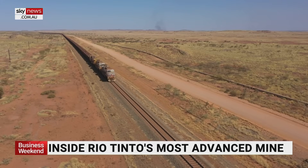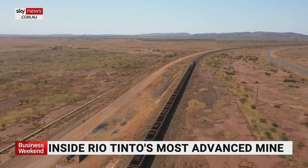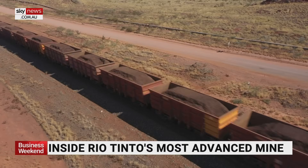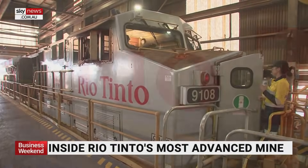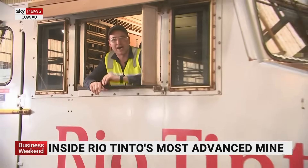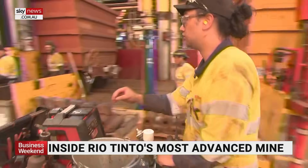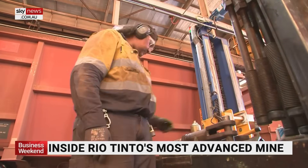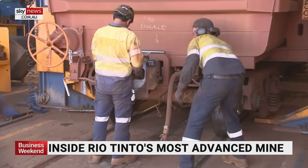Once loaded onto a train, the iron ore has a 170 kilometre journey to the coast. Rio Tinto has 53 trains on its network, each with about 240 cars extending two and a half kilometres in length. The trains are maintained in the main workshop just outside Karratha, close to the port of Dampier. Given the heat, the dust and the weight of the iron ore, all elements of these locomotives and carts have to be serviced frequently. Any breakdown or blockage threatens tens of millions of dollars worth of production.